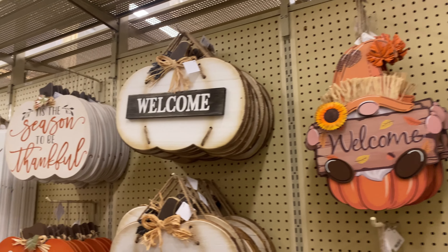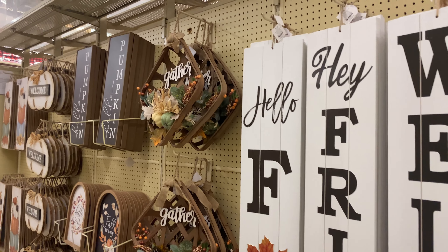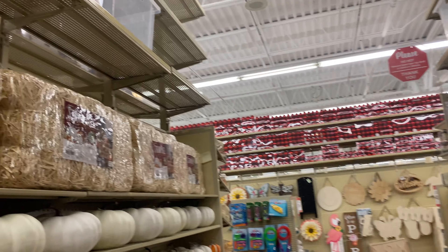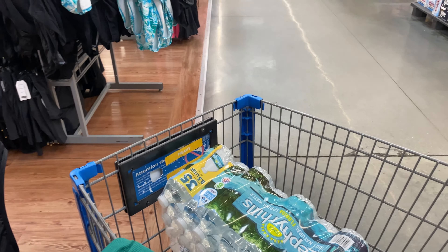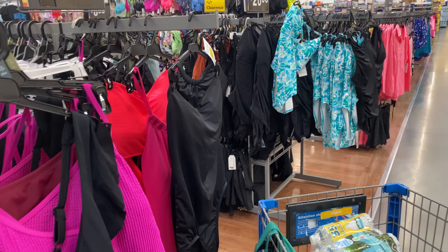They filled up some more spots with Christmas stuff. They got the ornaments, the ribbons, and the tree stand. They're just rushing us on by — y'all, we are in May 2024 and I'm seeing Christmas stuff.